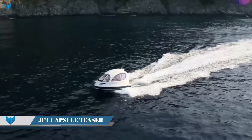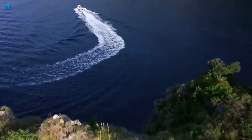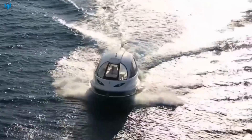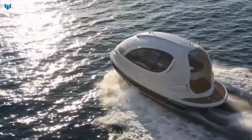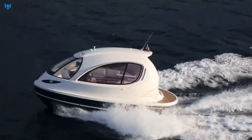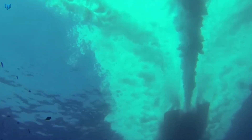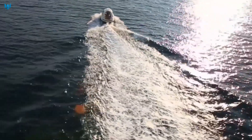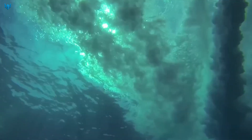The Lazari Jet Capsule is a luxury amphibious vehicle that can travel on both water and land. It is shaped like a capsule and has a sleek, futuristic design. The Jet Capsule is powered by a jet engine and can reach speeds of up to 60 knots on water and up to 80 mph on land.